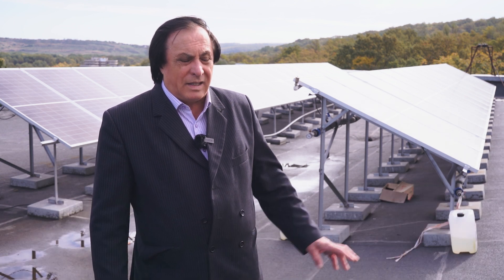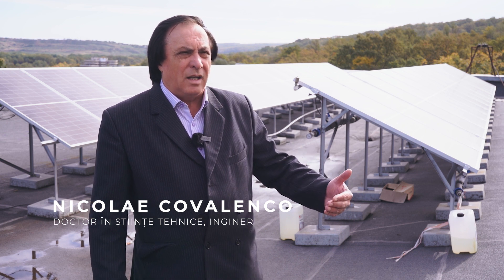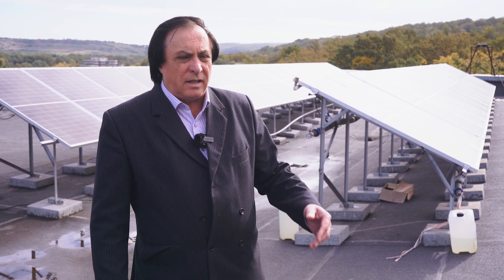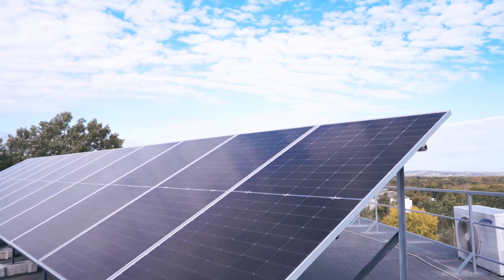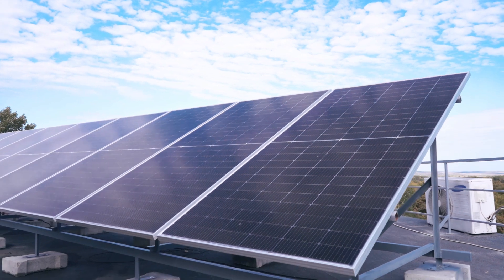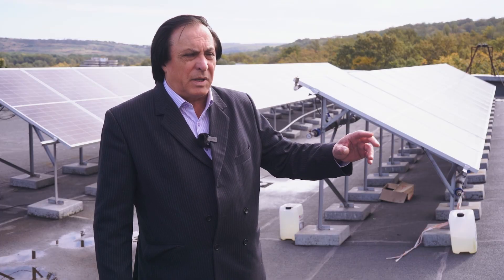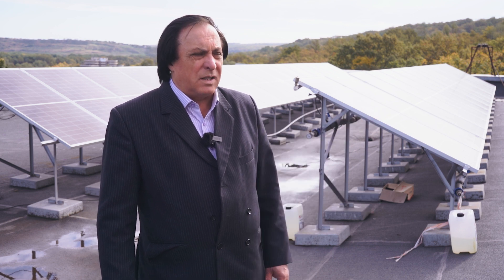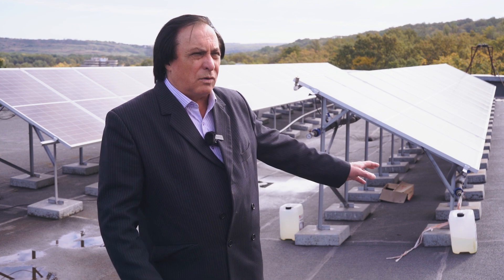Panourile fotovoltaice termice — acestea sunt panouri fotovoltaice dotate cu capilare prin care circulă lichid răcitor al panoului. Răcirea este necesară în special pe timpul verii când temperatura se ridică. Temperatura panoului se ridică până la 75 de grade, și în felul acesta noi ridicăm randamentul, fiindcă randamentul la ridicarea temperaturii panoului scade — răcindu-l, noi ridicăm randamentul în medie cu 10-15% anual. Aceasta este cea mai mare diferență între panourile fotovoltaice și panourile fotovoltaice termice.